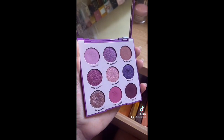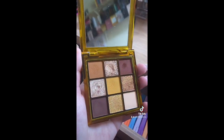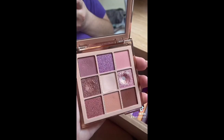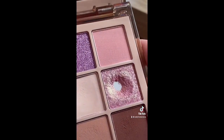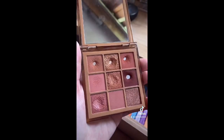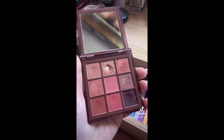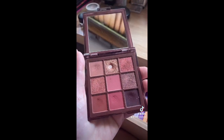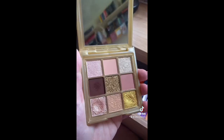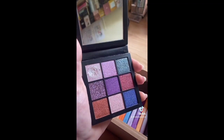We move on to my Huda — got Toffee Brown Obsessions, basically new to my collection, so keeping it. Keeping Caramel Brown as well. Nude Light — that shade is one of my favorites out of my whole collection, I'm obsessed with it. The Nude Medium is probably my favorite of the mini obsessions. The Rich Nude I'm undecided about, but I think I'm gonna do it as a pan-that palette — keeping it. Gold Obsessions — I love it, keeping it.